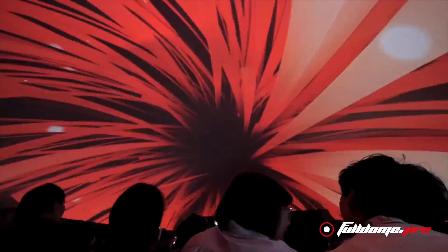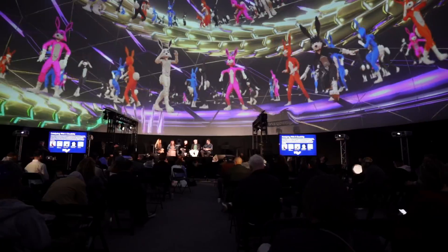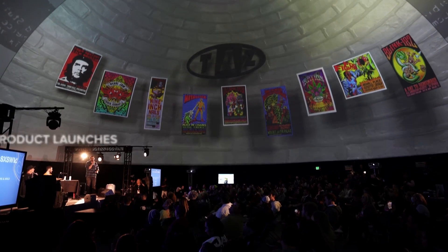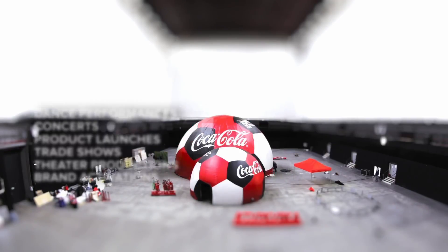Projection domes have become a go-to for events industry professionals looking to create awe-inspiring experiences. With captivating graphics and prominent branding, they're transforming product launches, trade shows, concerts, theater productions, dance performances, and brand activations everywhere.